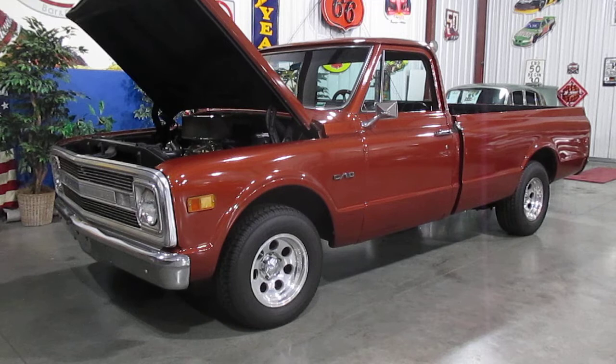The truck sports a 468 cubic inch big block with a turbo 400 and a 12-bolt posi. Two types of guys could be really interested in this truck: a guy that wants a really good running, fun truck, or a guy that wants to buy this truck for the drivetrain.